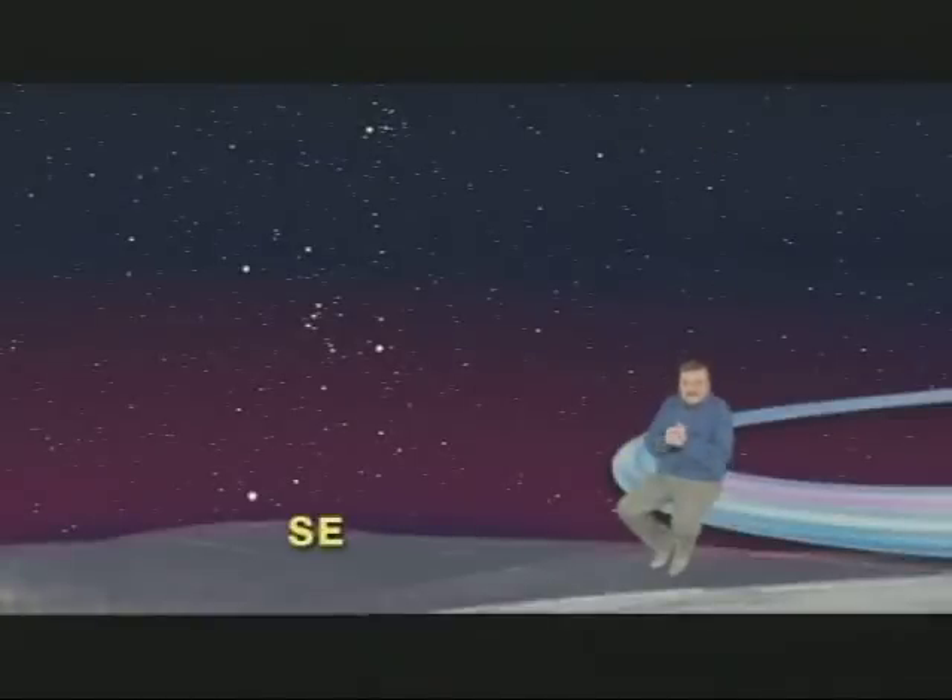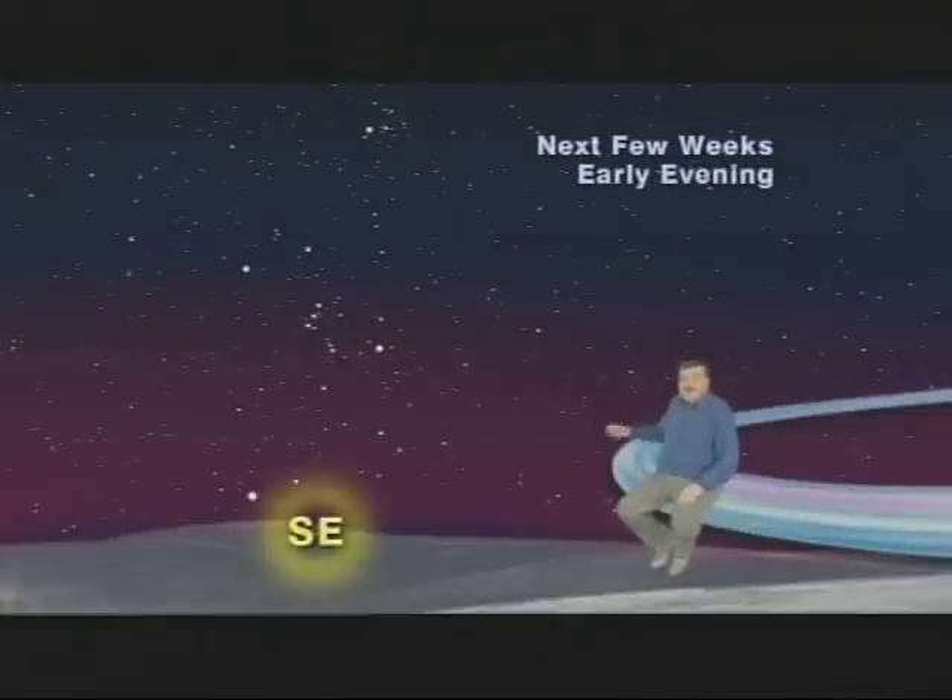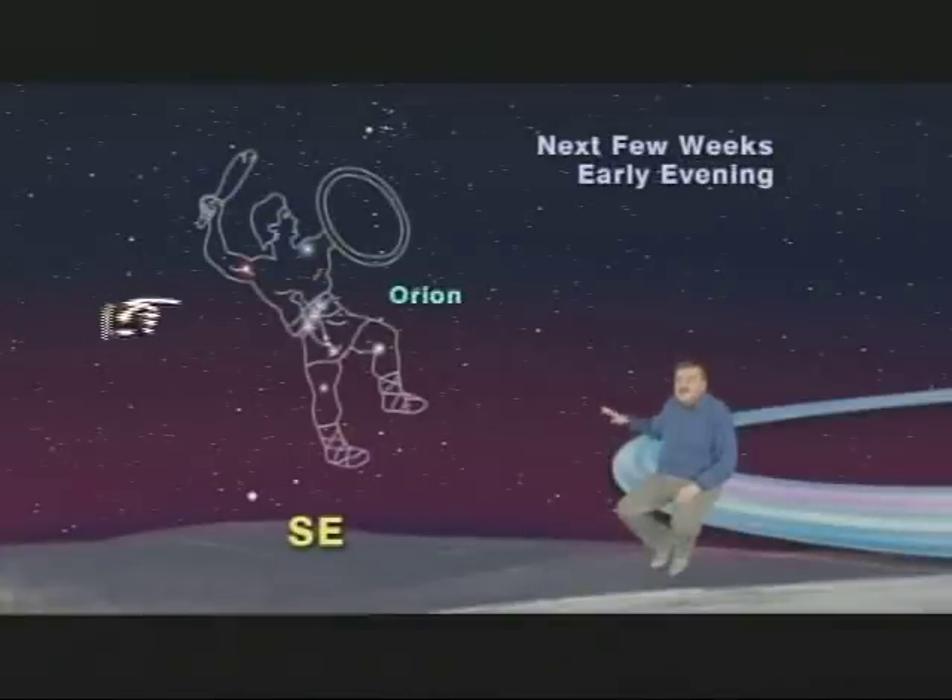Let me show you. We've got our sky set up for any night the next few weeks, in early evening facing southeast, where you will see winter's most famous constellation, Orion the Hunter, riding low above the horizon. Three evenly spaced stars in a row mark his famous belt. Above them, two bright stars mark his shoulders, and below, two more bright stars mark his knees. But if you look carefully, just below his three belt stars, you'll see three more evenly spaced, much dimmer stars which make up his sword.